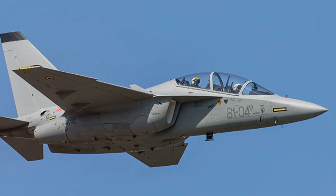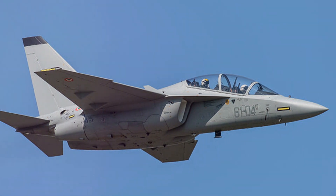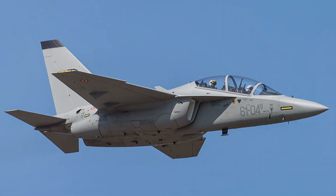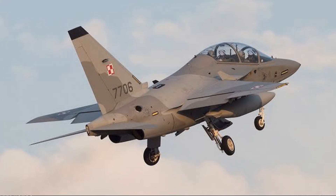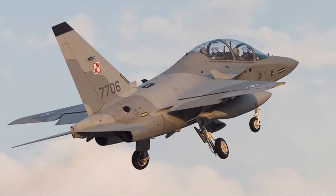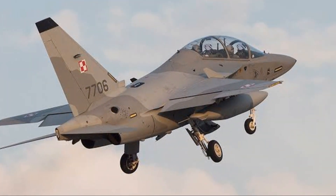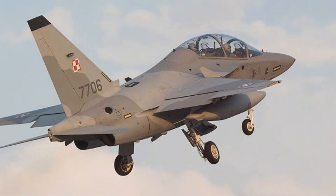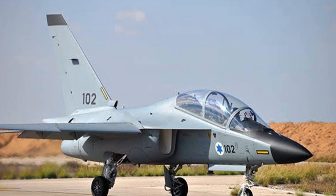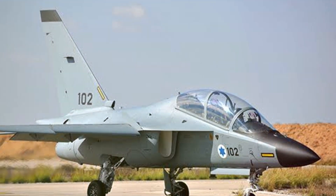Each country uses the M346 in unique ways, tailored to their military needs. In Italy, it's a vital training aircraft, honing the skills of future pilots. Israel uses it for both training and combat roles, demonstrating its adaptability. In Singapore and Poland, it's a key component of their air defence systems, providing a swift response to threats. The Leonardo M346 proved to be a reliable and formidable asset in the field.